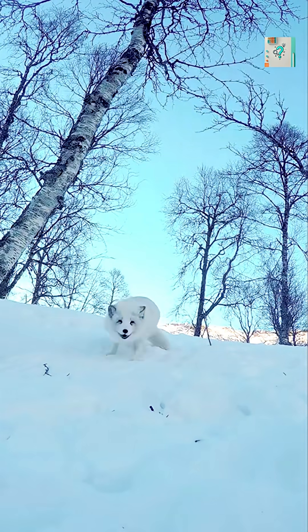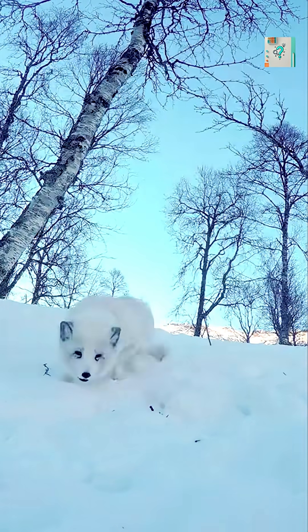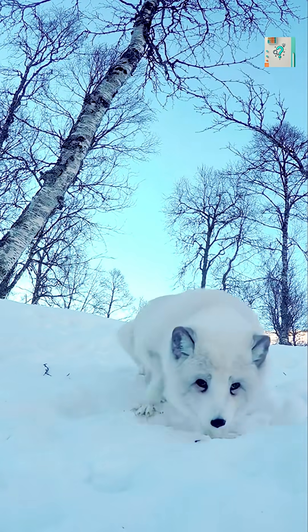The arctic fox is a master of disguise. In winter, its fur turns pure white, blending seamlessly with snow and ice.